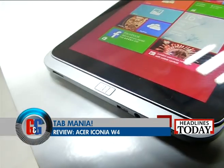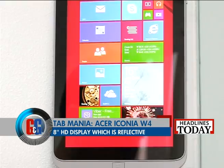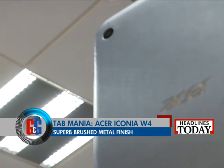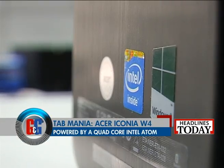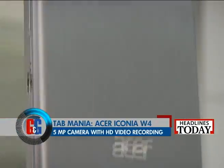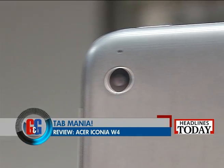Acer Iconia W4 is a Windows tablet that might just be the right replacement for your laptop. The W4 features an 8-inch 1280x800 pixel display which is a bit reflective, yet has great colour reproduction. At the back you get a brushed metal finish that gives the tablet some style and substance. At its heart is a quad-core Intel Atom processor with 2GB of RAM and inbuilt 64GB of storage. Iconia W4 gets a decent 2MP camera up front and a 5MP autofocus snapper at the back. The rear camera is capable of shooting 1080p HD videos at 30 frames per second, and the results are just about decent.